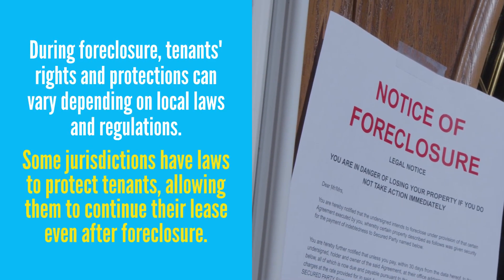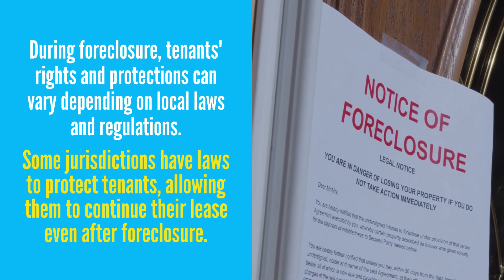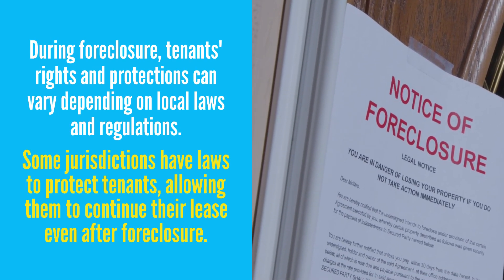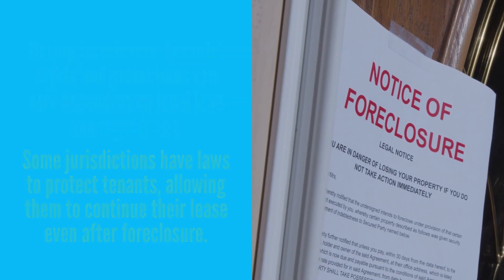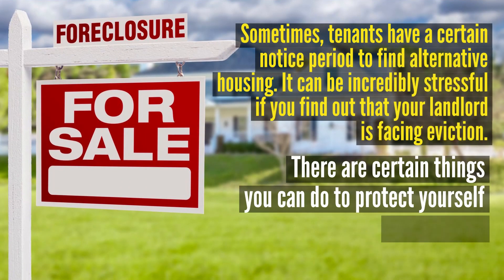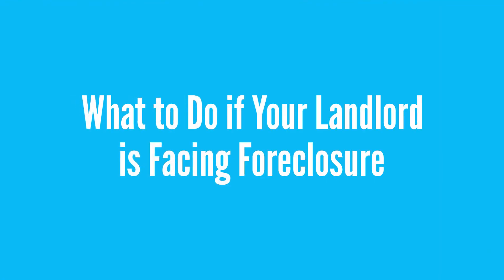During foreclosure, tenants' rights and protections can vary depending on local laws and regulations. For instance, some jurisdictions have laws to protect tenants, allowing them to continue their lease even after foreclosure, or sometimes tenants have a certain notice period to find alternative housing. It can be incredibly stressful to find out that your landlord is facing foreclosure. However, there are certain things you can do to protect yourself as a tenant. Next, we'll review important steps to take and tenants' rights in foreclosure situations.